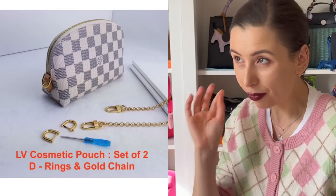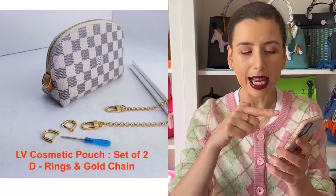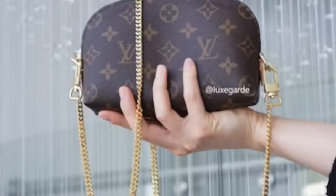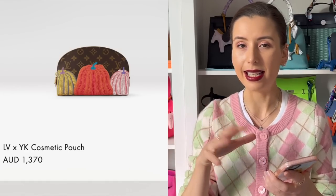The conversion kits contain D-rings and a little metal rod which you can poke through the gap in the vachetta sides, and you can attach a strap to that. It actually looks quite cute. They've done the Escale collection and Game On collection, and you can just get the cosmetics pouch and turn it into a bag. A lot of people collect these because they're a bit more affordable and quite substantial in size.